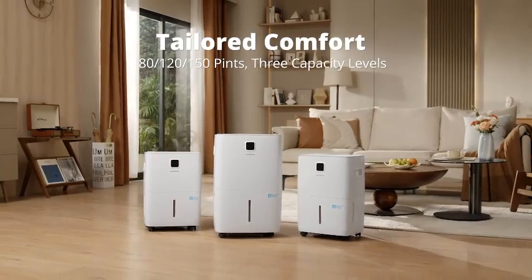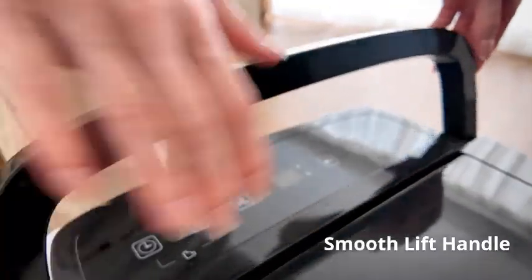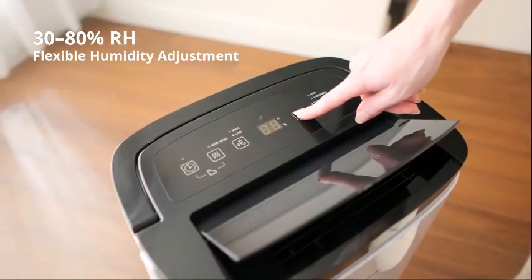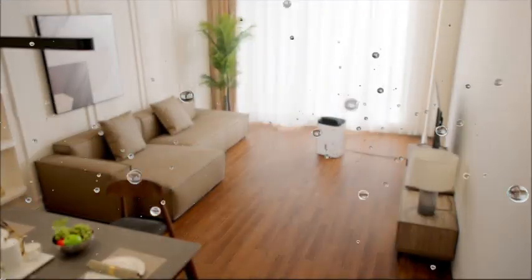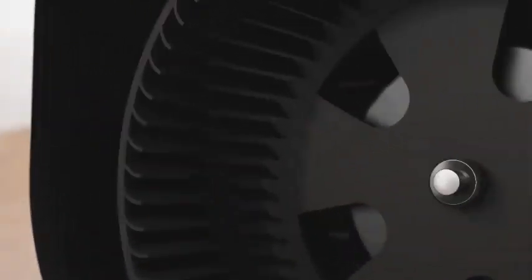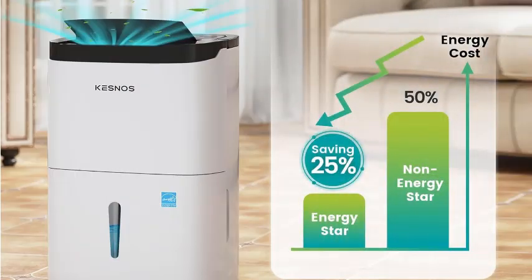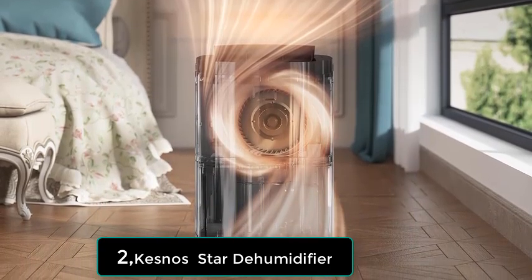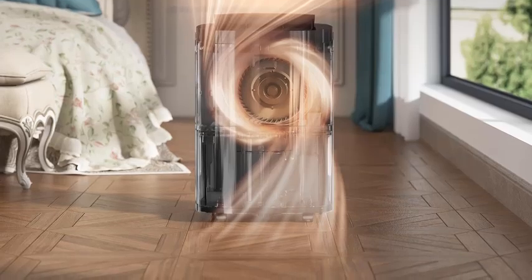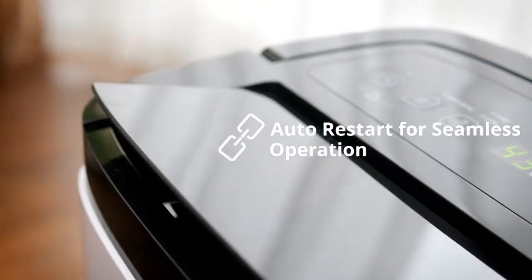Number 2. The Kesnos 80 Pints Energy Star Dehumidifier is a powerful and energy-efficient solution for maintaining optimal humidity levels in your home or basement. Designed for spaces up to 5,500 square feet, this dehumidifier removes up to 80 pints of moisture per day, making it perfect for large rooms, basements, and even commercial spaces. The Energy Star Certification ensures lower energy consumption, helping you save on electricity bills. It comes equipped with a 1.06-gallon water tank and a convenient drain hose for continuous drainage, eliminating the need to frequently empty the tank. The sleek front LED display allows you to monitor humidity levels easily, while its quiet operation ensures minimal disruption.